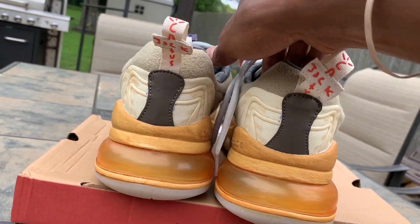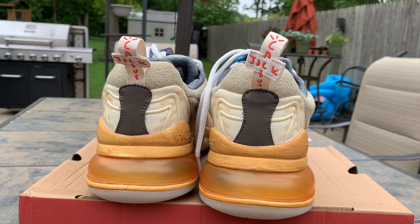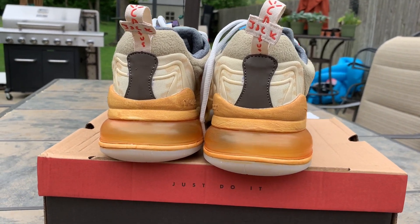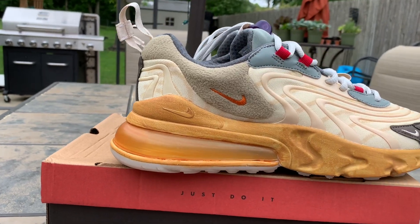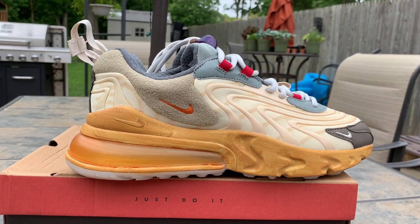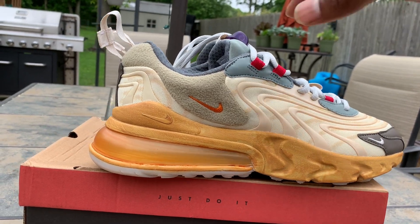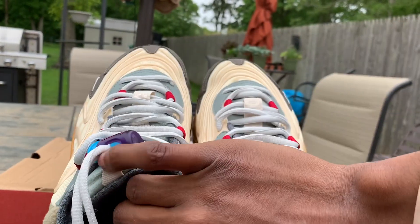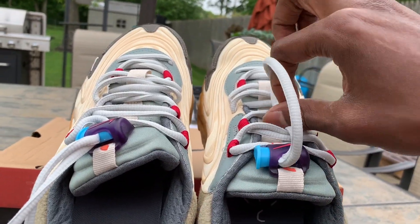I'm sure these are going to sell out. They're comfortable too, almost like the SBs. So these is going to be gone — everybody got to be on this. Raffles, all that — it's getting hard. So you got to know who you know, network, and find somebody with your size and trade or do whatever.